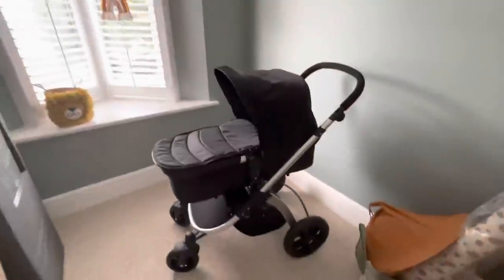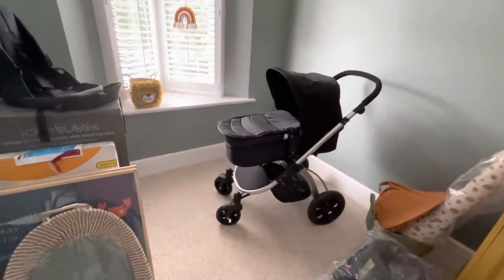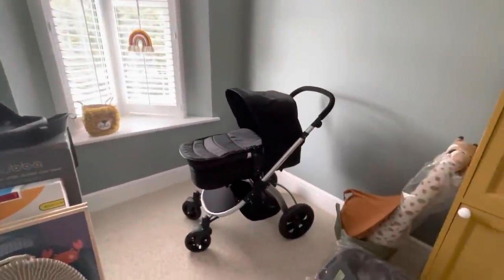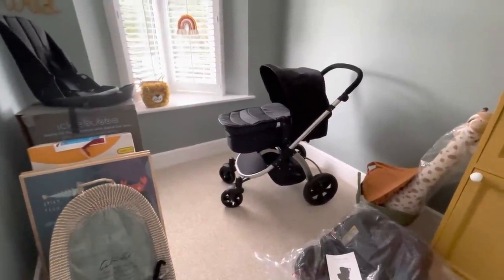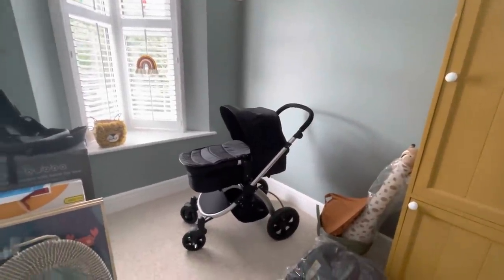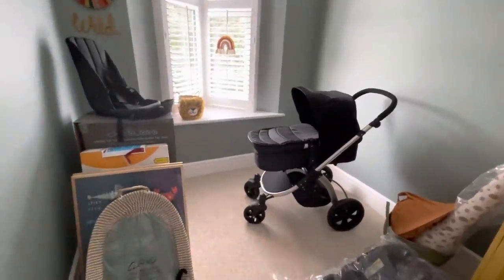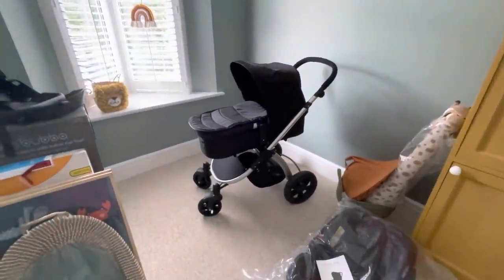A few of the mums around school who have younger babies have got these, and once the carry cot stage is over and you put the modern seat on it, it looks really sweet. This is the progress so far - I wanted to do a complete room reveal but we're waiting for the cot from Ikea, which has had some delivery delays. Once everything is set up I'll do a proper reveal at the same time as Millie's room reveal and make it a bigger video.